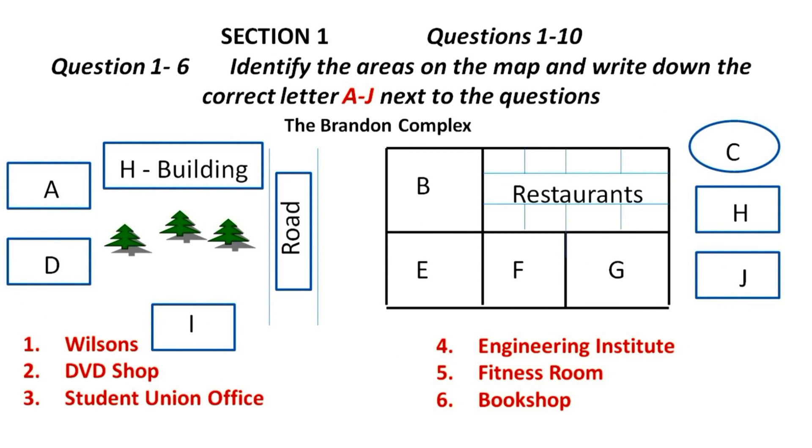Now turn to section one. You will hear a university administrator telling a group of new students about the central campus buildings and the facilities they provide. First, you have some time to look at questions one to six. Listen carefully and answer questions one to six.